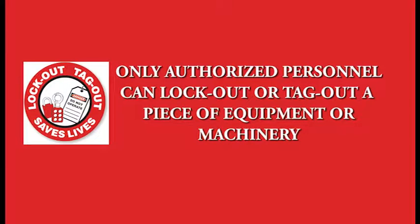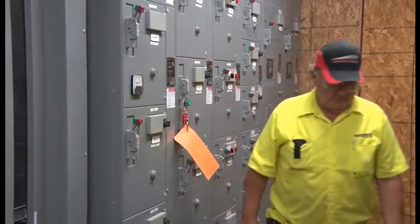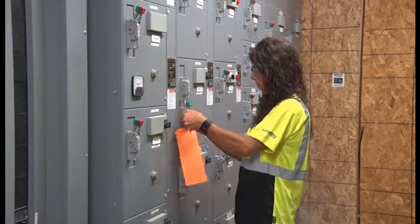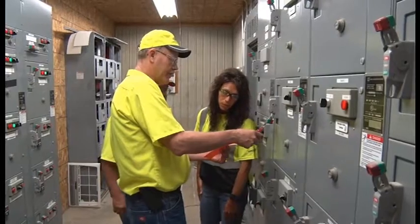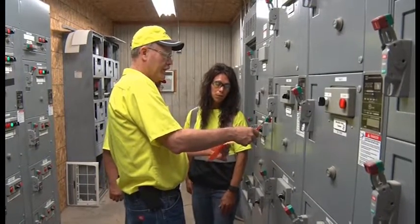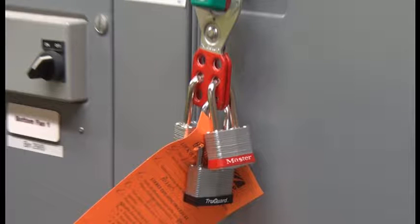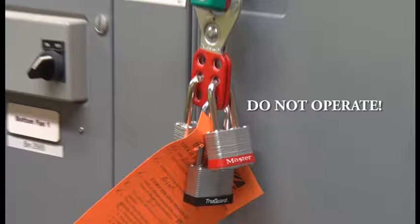Only authorized personnel can lockout or tagout a piece of equipment or machinery, and they are the only people who can remove a lock or tag. Persons affected by lockout-tagout and all other employees involved in the procedure need to recognize lockout-tagout procedures and understand their importance. If equipment is tagged out, it may not be operated until the tag has been removed by the authorized personnel who locked it out.